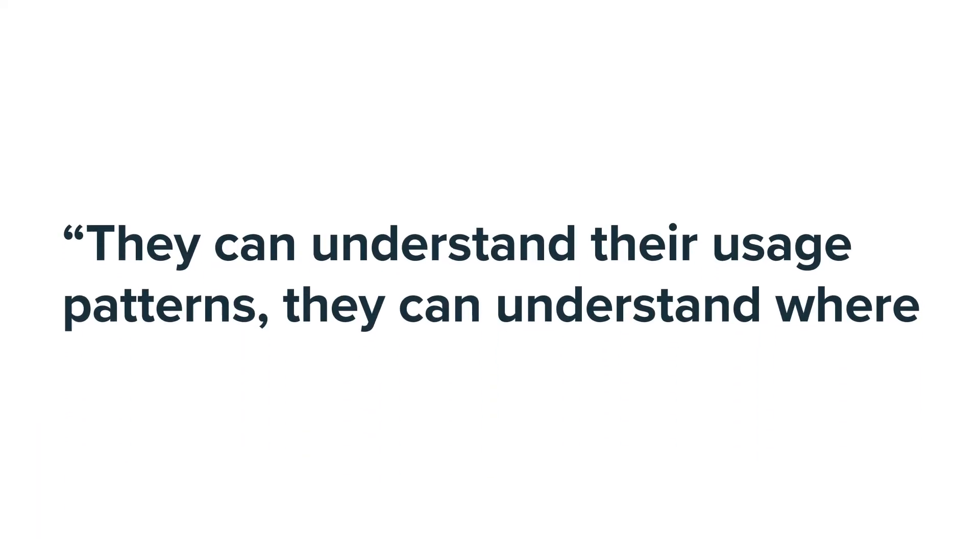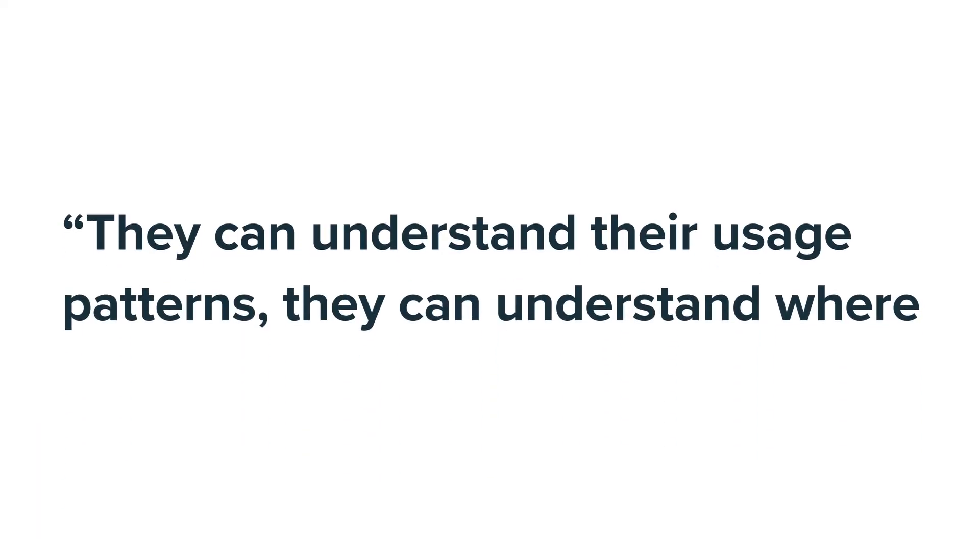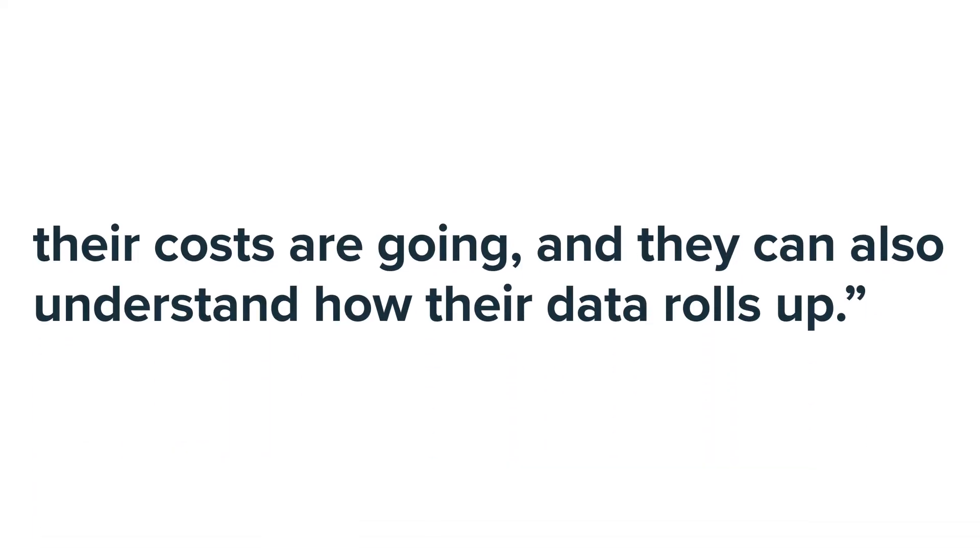The phrase Energy ERP really resonates because essentially what an ERP system is, it's tracking enterprise-wide data that is the single source of truth. When you bring your utility data into EnergyCap, the energy managers on your team can take that data and understand at a building by building level, and even at a meter by meter level, how they're using electricity, natural gas, and even tracking things that may historically have been difficult to track, like waste. They can understand their usage patterns, where their costs are going, and how their data rolls up.